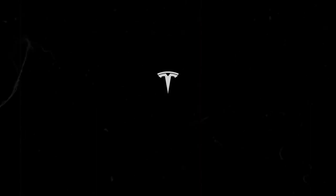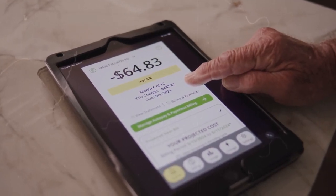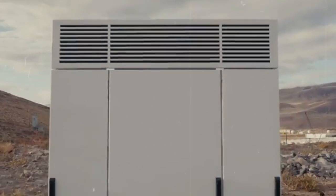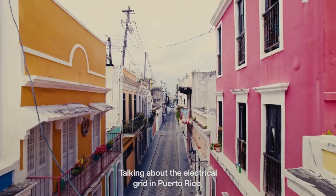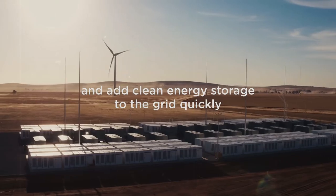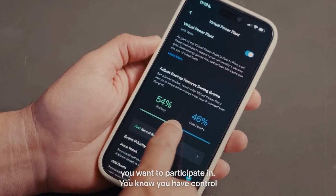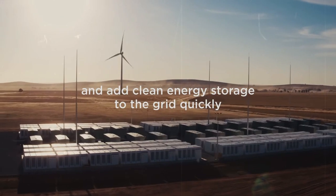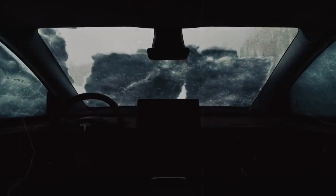Everything is designed so that the vehicle becomes a natural extension of the driver, facilitating every interaction and making the driving experience even smoother. When you climb aboard the Model Y Juniper 2025, you will discover a car that redefines the standards of comfort and modernity. With its futuristic steering wheel design, high quality finishes, and customizable ambient lighting, every journey becomes a unique and immersive experience. Tesla continues to push the boundaries of design and innovation, offering a car that not only changes the way we experience electric mobility, but where improvements have a real benefit — optimizing comfort and making the driving experience more fluid and intuitive.